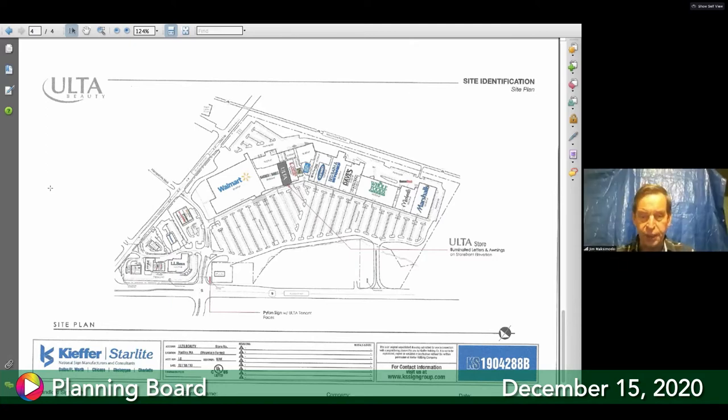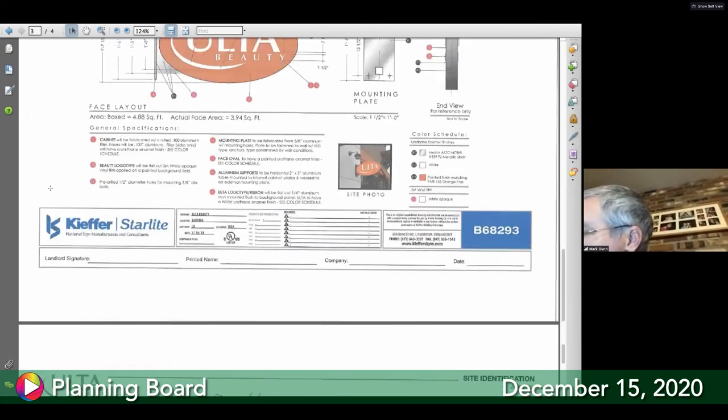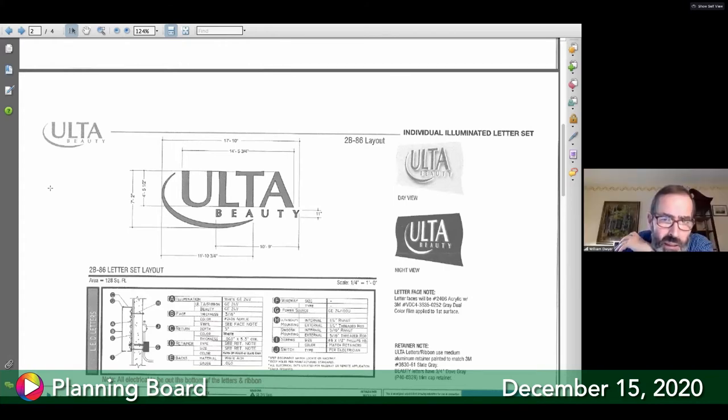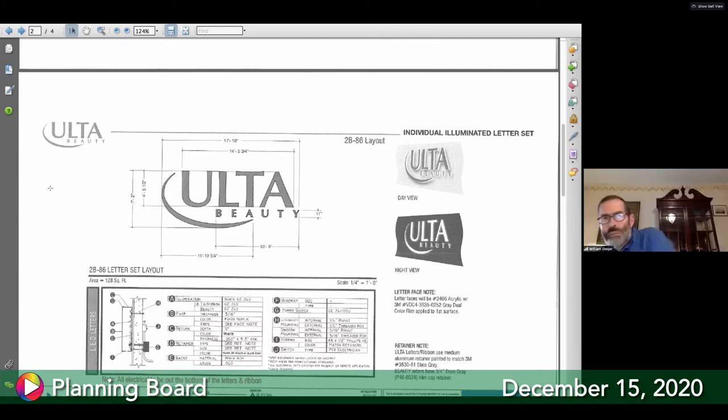The board asks if the Pier One sign was internally illuminated. Confirmed: yes, individual letters with LED lighting. This makes it a grandfathered non-compliant sign. The board asks about square footage. The overall Ulta Beauty sign, if you draw a box around it, is 7 feet 2 inches by 17 feet 10 inches — or 86 inches by roughly 214 inches — which seems to exceed the allowed limit.